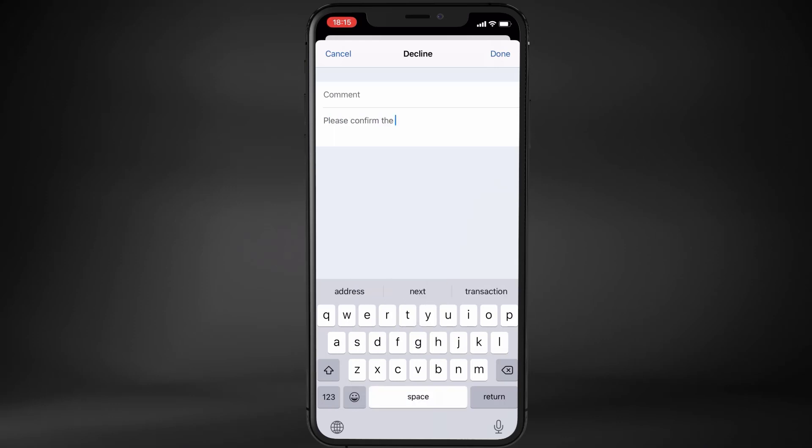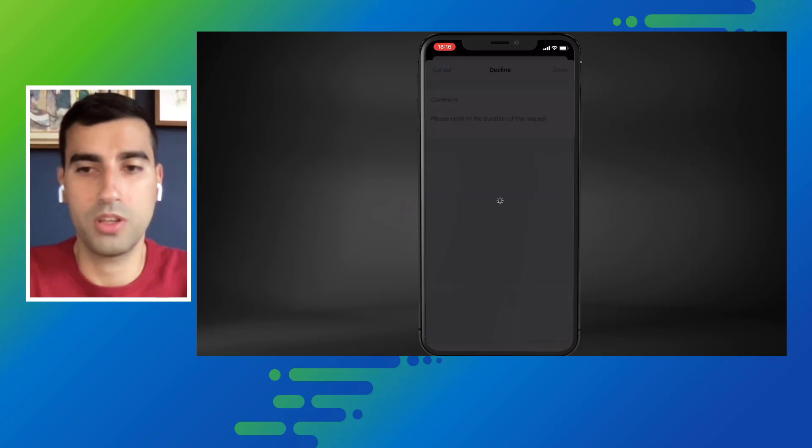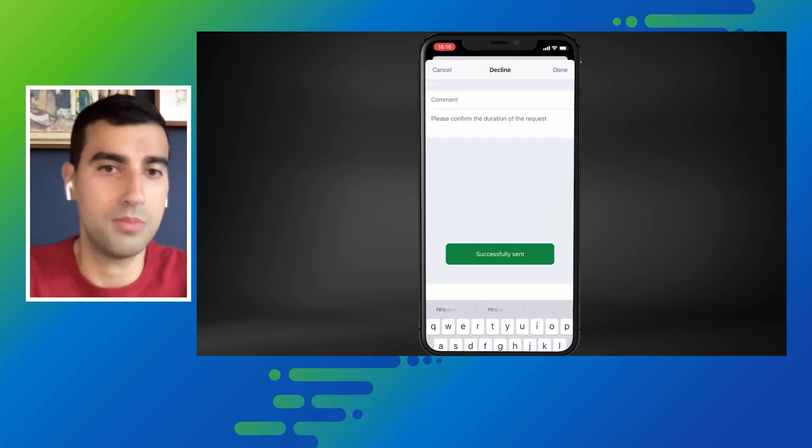After Noam processed this task, it will disappear from his to-do screen, and at the same time the same leave request will be sent back to SuccessFactors, where Kitty originally created her request. Then she will be able to see the status and the comments provided by Noam, allowing her to validate the information and send it back to him.